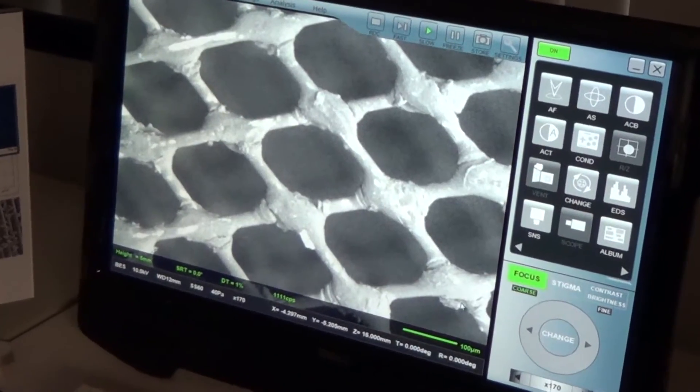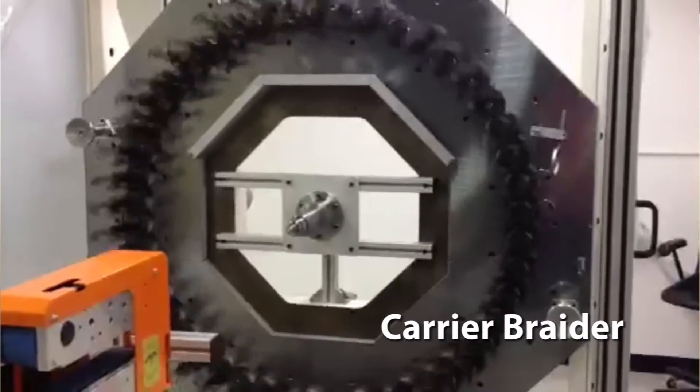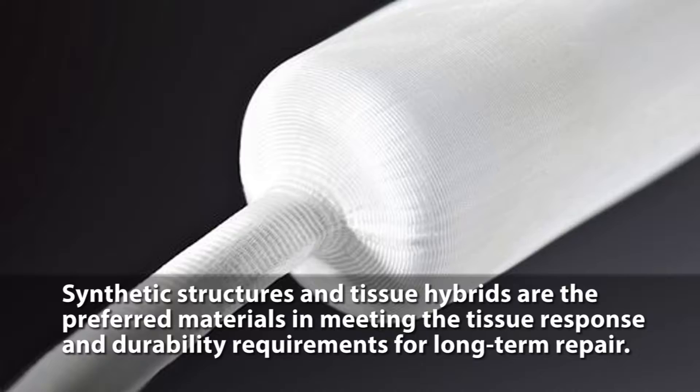We trace our roots back to 1943 when we were founded as Prodesco, a product design company focused on niche components for the textile industry. In the late 60s, we started engineering vascular graft structures for the medical industry and were some of the developers of the first vascular grafts used in commercial production.